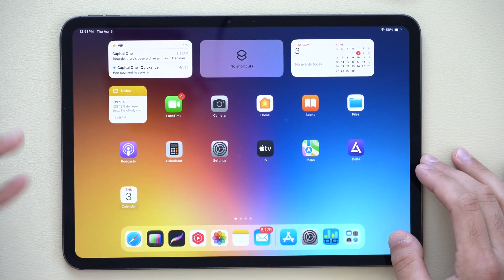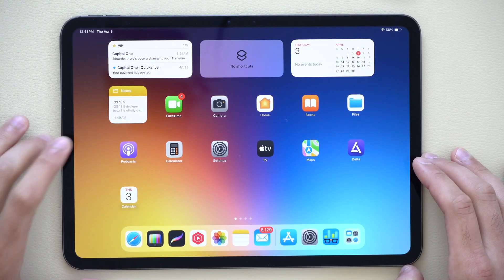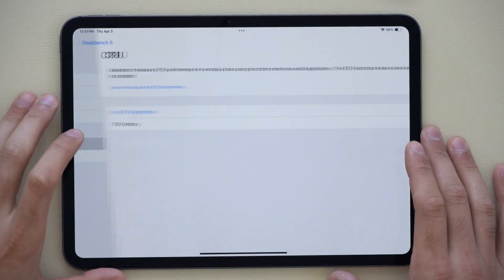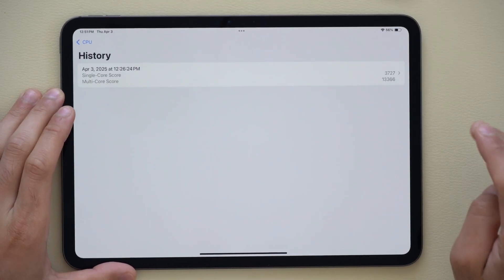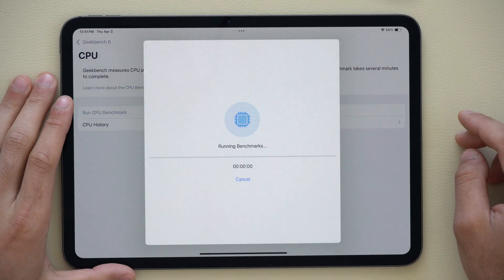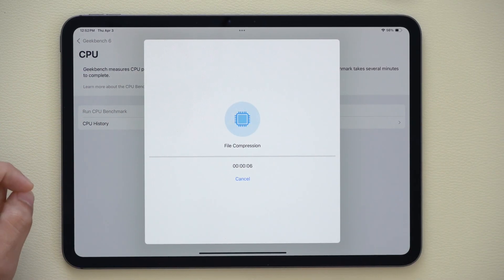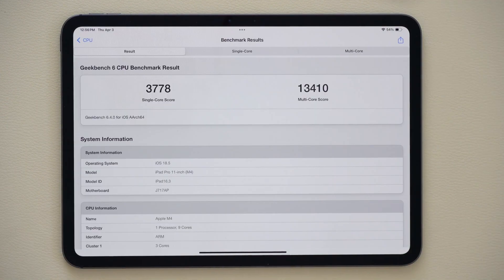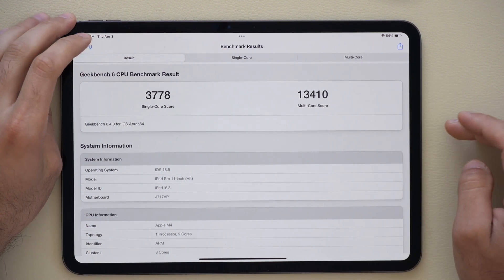Now let's quickly run a Geekbench score. Previously, before I updated, I ran a Geekbench score and the numbers were basically 3,700 single-core and 13,000 multi-core. This is the smaller iPad Pro with the M4 chipset. Let's run Geekbench now and see if there's a noticeable improvement or decrease in performance. Here are the official numbers after the update: 3,700 on the single-core score and 13,000 on the multi-core score.